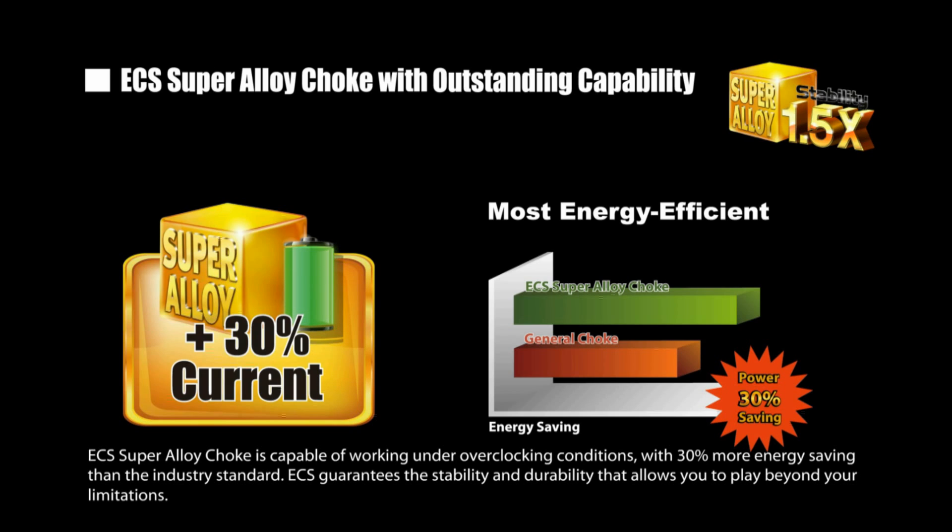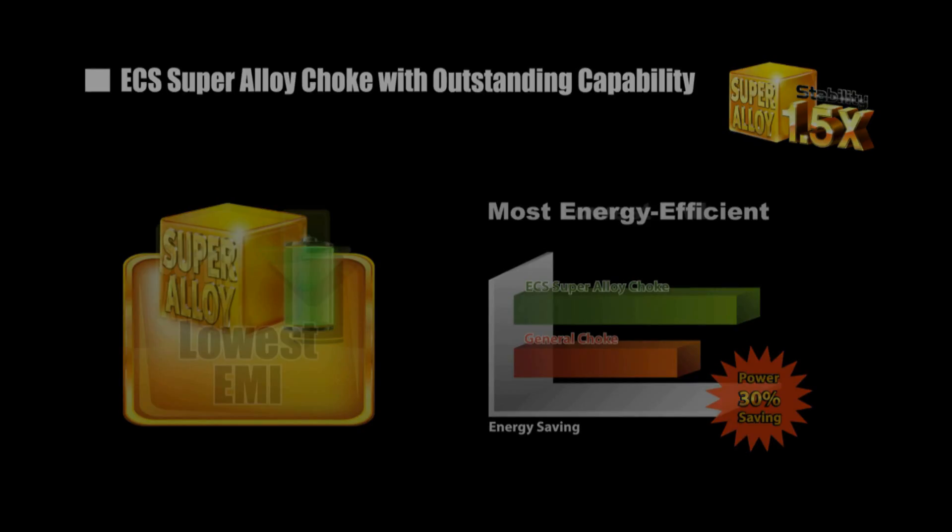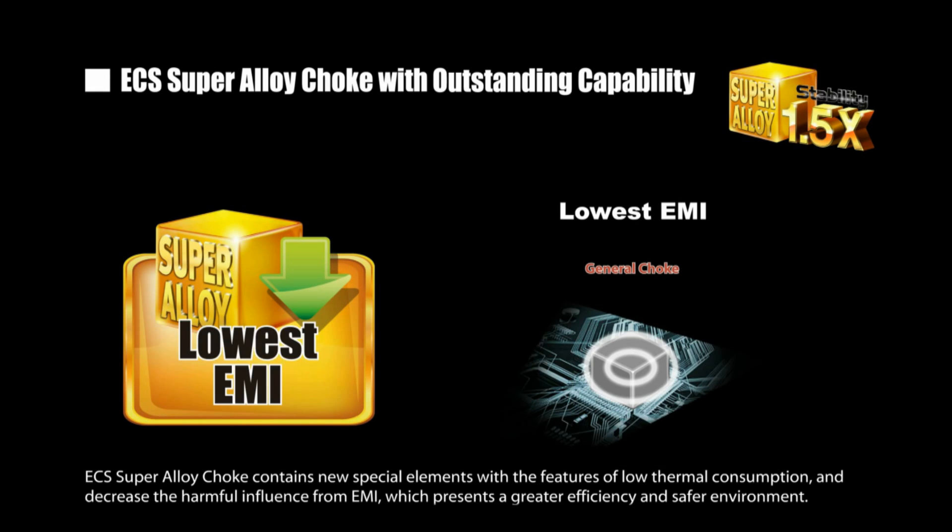With 30% more energy saving than the industry standard, ECS guarantees the stability and durability that allows you to play beyond your limitations. ECS Super Alloy Choke contains new special elements with the features of low thermal consumption and decreased harmful influence from EMI, which presents greater efficiency and a safer environment.